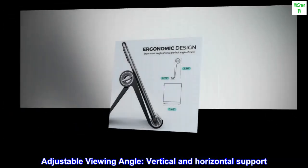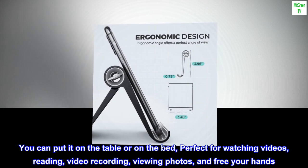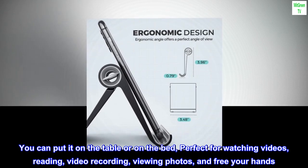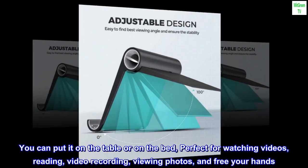Adjustable viewing angle with vertical and horizontal support. You can put it on the table or on the bed — perfect for watching videos, reading, video recording, viewing photos, and free your hands.